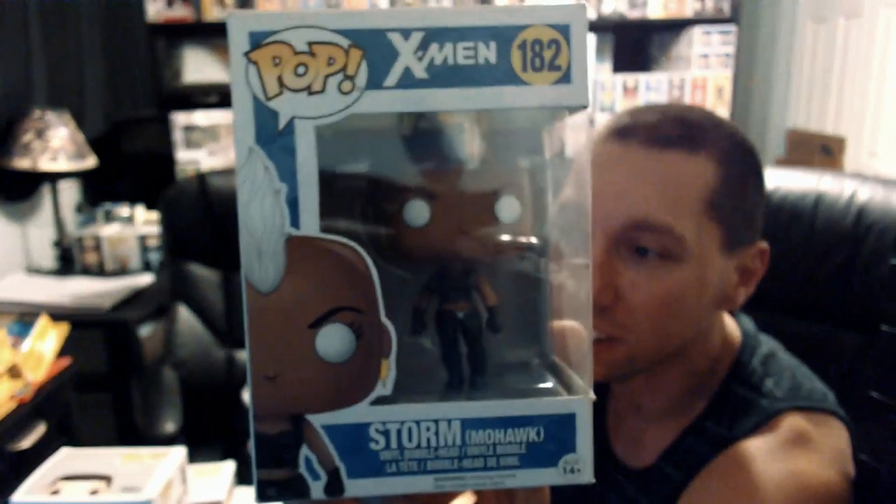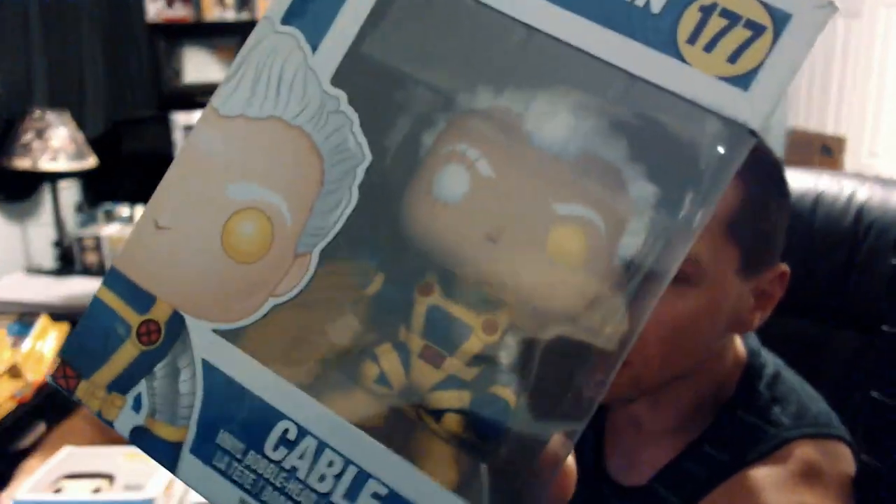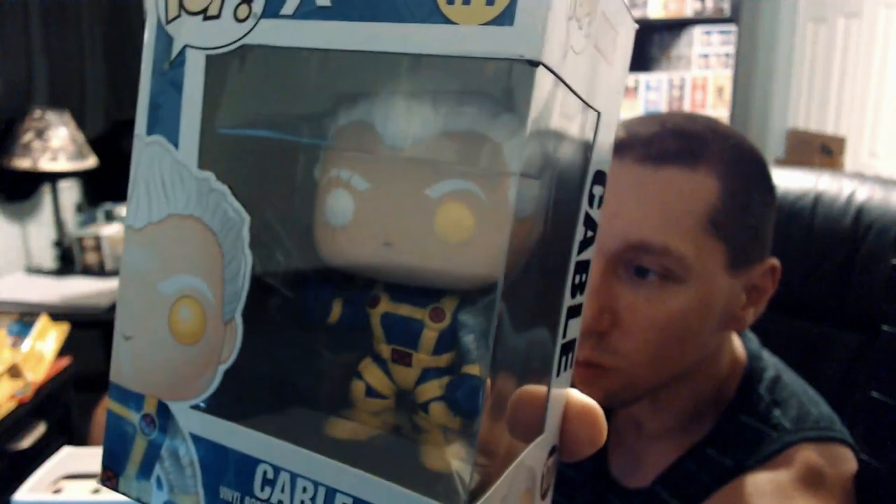Next we got Storm with the mohawk from Marvel — really cool pop from X-Men. I think this is from when they were younger, from the newer X-Men movies. And then this goes with that same set — this is Cable. Really cool pop, the detail on the suit is amazing. Love that one.